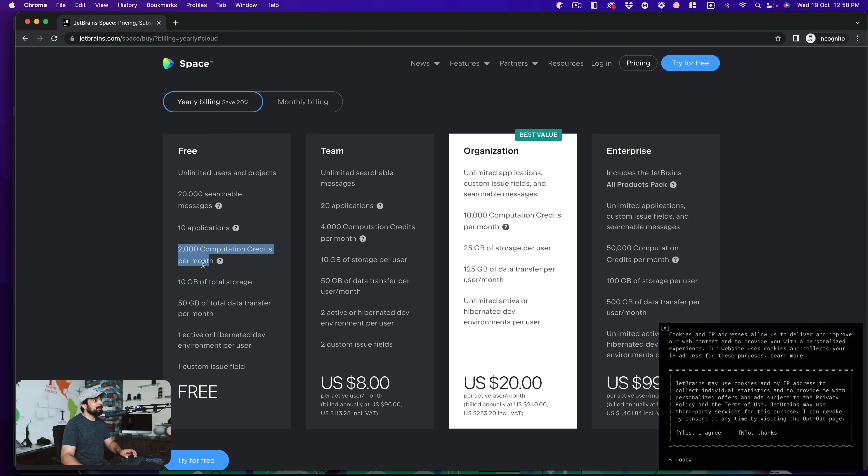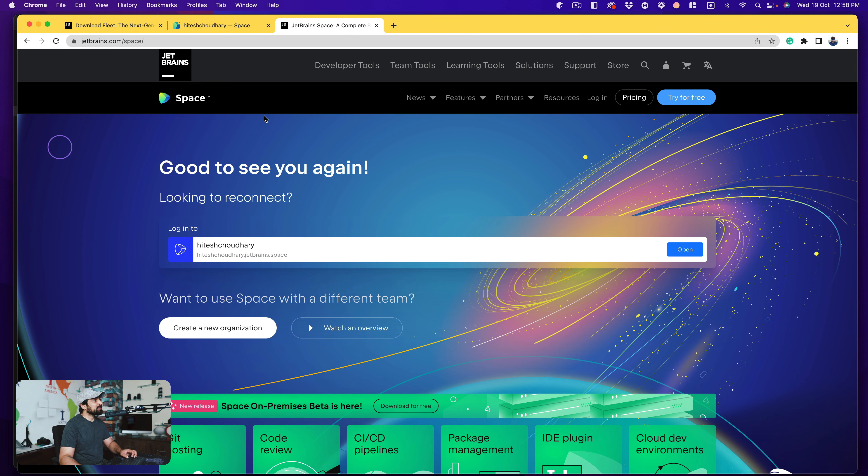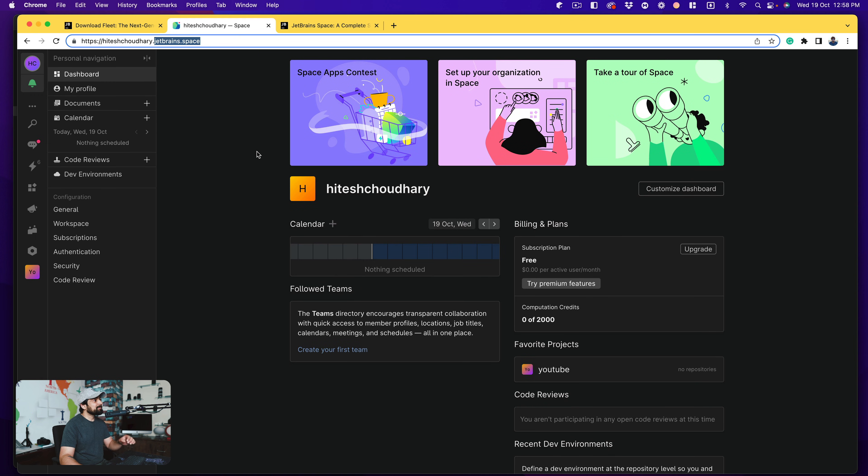When I looked at the pricing, it's crazy - it's free, with 2,000 computation credits per month which I think is a good enough deal. And then on top of that, it's eight dollars per active user for companies. That's nothing, and you can build 20 applications. As an organization there's obviously a debate about whether you can or should use it, but I tried it out and let me show you.